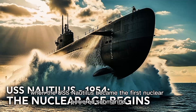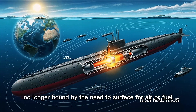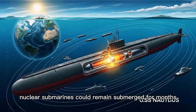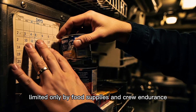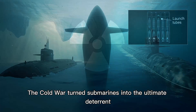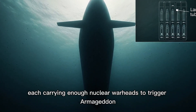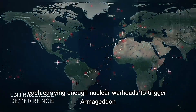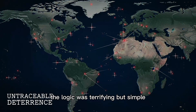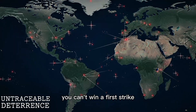But everything changed in 1954, when the USS Nautilus became the first nuclear-powered submarine. No longer bound by the need to surface for air or fuel, nuclear submarines could remain submerged for months, limited only by food supplies and crew endurance. The Cold War turned submarines into the ultimate deterrent. Soviet and American boomers — ballistic missile submarines — prowled the depths, each carrying enough nuclear warheads to trigger Armageddon. The logic was terrifying but simple: if you can't find them, you can't destroy them. And if you can't destroy them, you can't win a first strike.